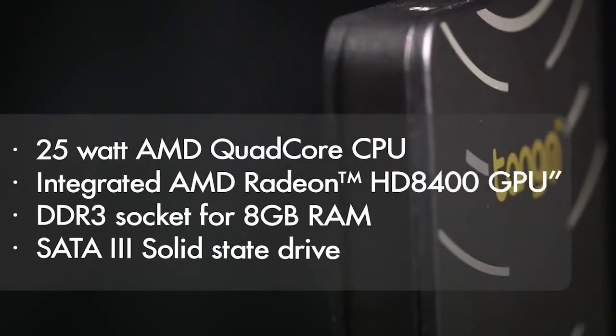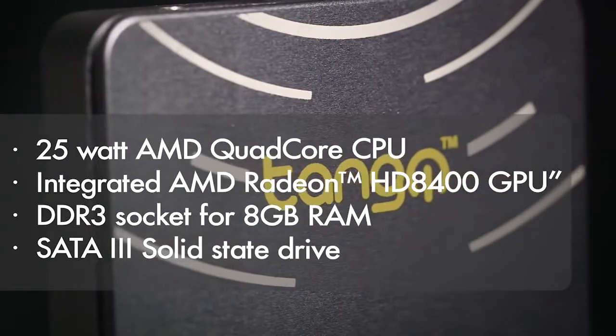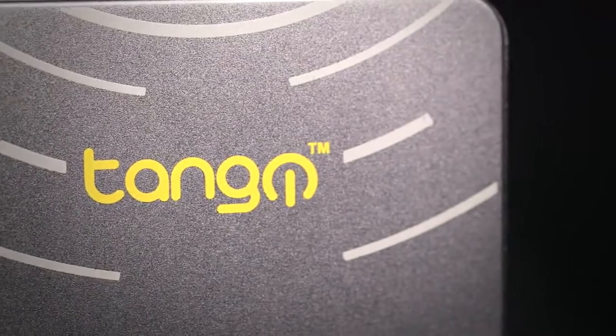Tango is a full Windows computer carrying an AMD quad-core 2GHz laptop CPU with a gaming GPU, all packed into a beautifully designed, rugged metal housing.